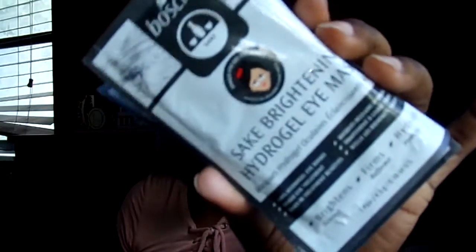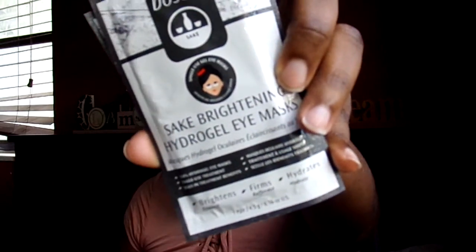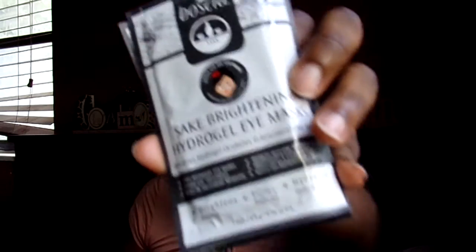I also got some samples of eye masks from Boscia — it's a Korean line. This is the Hydro Gel Sake Brightening Under Eye Mask, and it's really bomb. It's really good to brighten, firm, and hydrate the under-eye area — just a treatment for the under eyes.